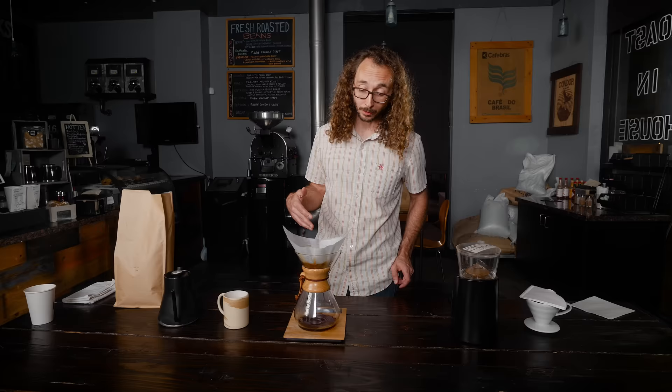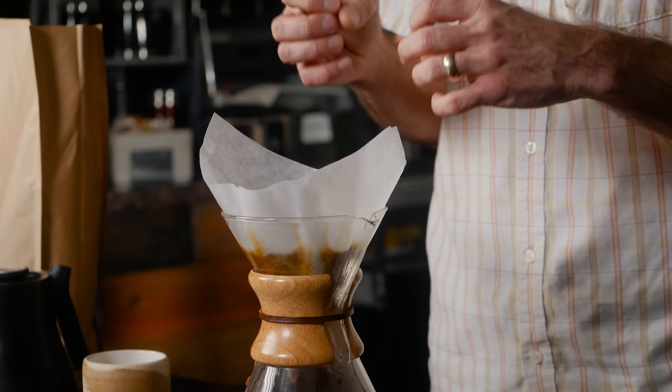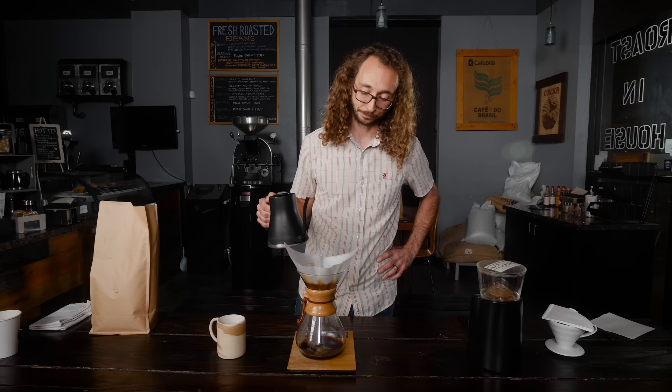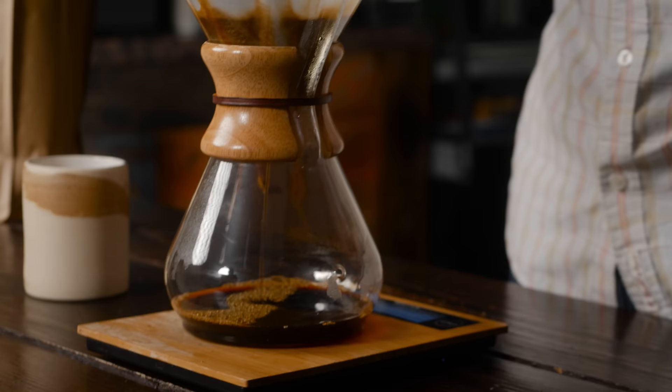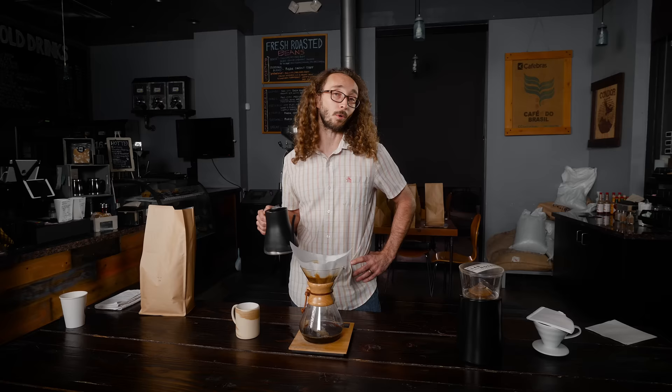What's happening now is all the grounds are becoming saturated with that initial water, and there's some initial off-gassing from the beans. The idea is to pour near the center — you don't want to pour around the outer edge, which causes the water to kind of bypass your grounds and go straight to the bottom of the vessel. Don't fill it all the way, but simultaneously don't let it dry out entirely. I'll continue to add water in little pulses until we get to 640 grams.